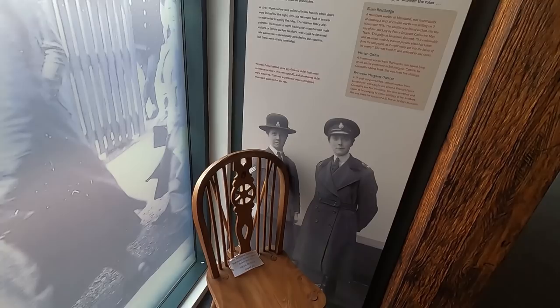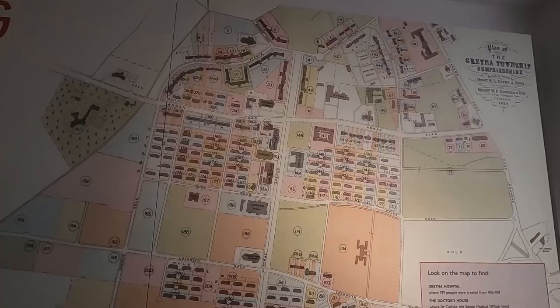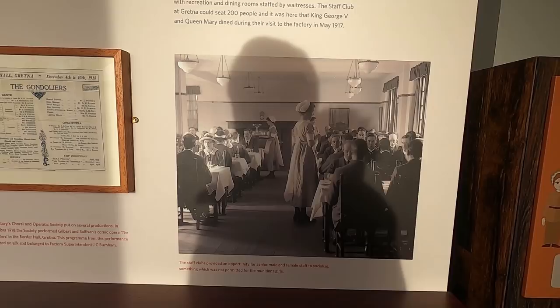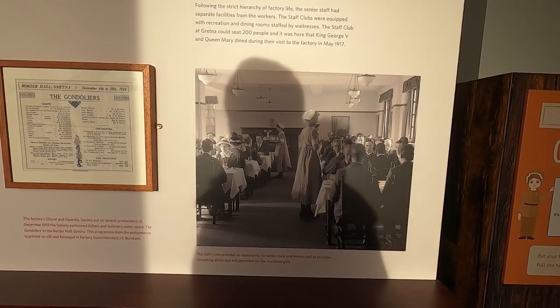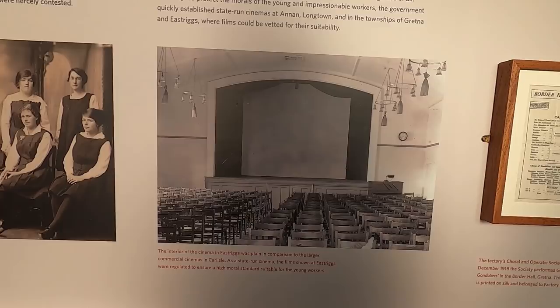You wouldn't want to mess with those two, would you? This is an incredible bit — because they built a township here. Amazing. A township at Gretna/Dumfries — they built the school, hospital, staff clubs for senior male and female staff to socialise, something that was not permitted for the munitions girls. Cinema — films were regulated to ensure a high moral standard suitable for the young workers.